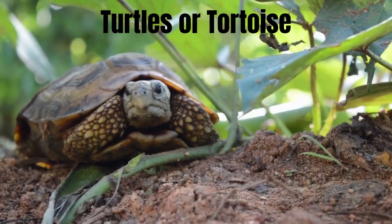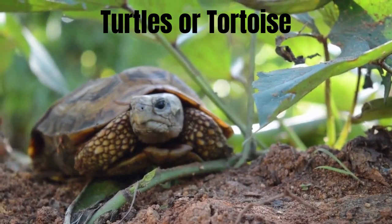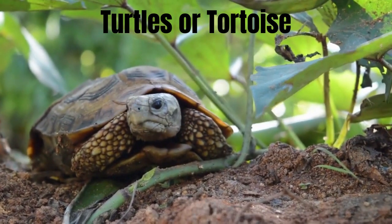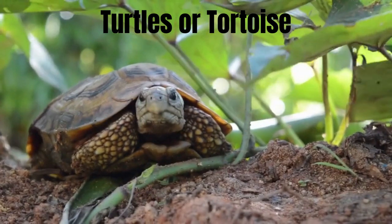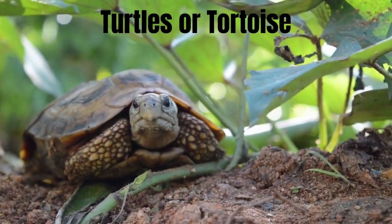Turtles and tortoises are both reptiles and belong to the same family, but they have distinct differences in their anatomy, behavior, habitat preferences, and lifestyles. Here's a breakdown of the main differences between turtles and tortoises.